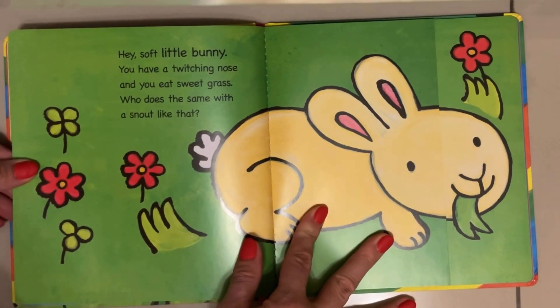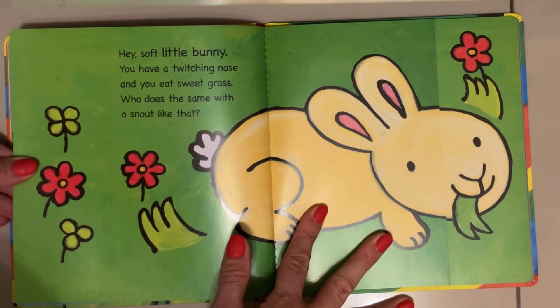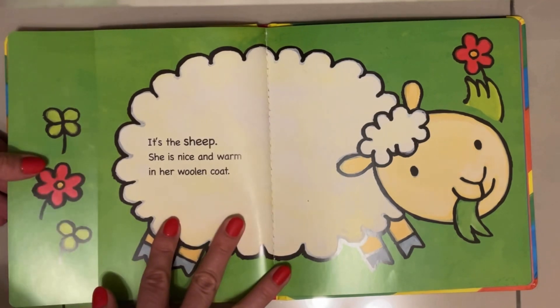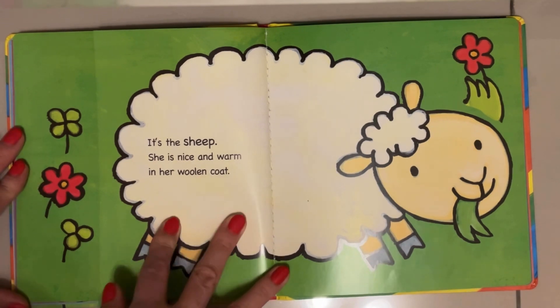Hey soft little bunny! You have a twitching nose and you eat sweet grass. Who does the same with a snout like that? It's the sheep! She is nice and warm in her woolen coat. This is wool.